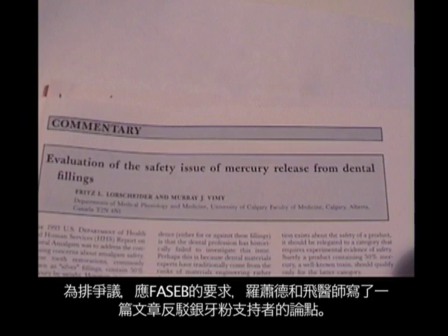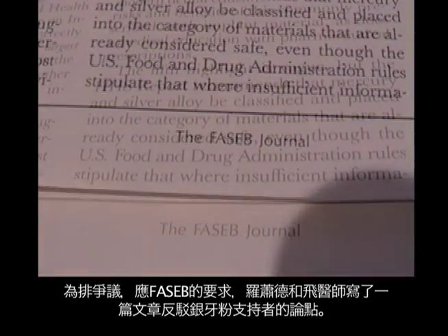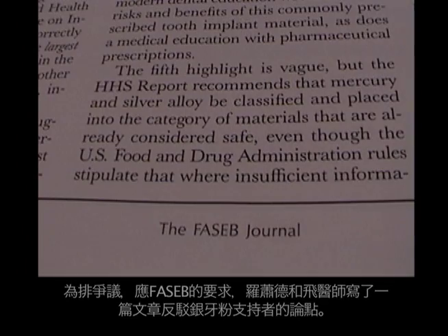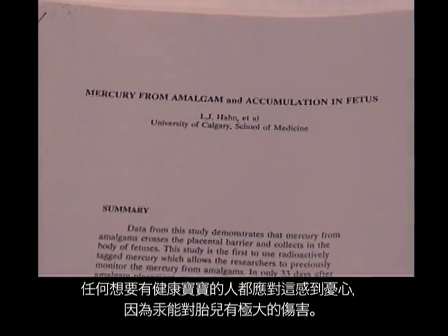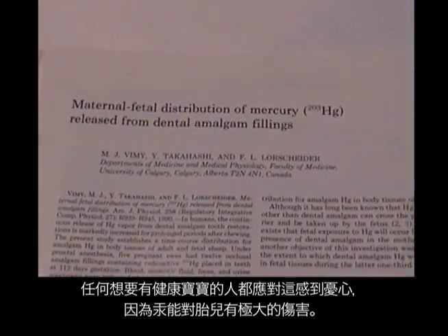In response to the controversy, and at the request of the Federation of Experimental Scientists and Biologists, Drs. Fritz Lorscheider and Murray Vimy wrote an editorial — the first ever in FASEB — that point by point refuted the claims of the amalgam proponents. In 1991, the World Health Organization acknowledged that the predominant source of human exposure to mercury is from fillings. This should be of concern to anyone wanting to have healthy children, because mercury is highly damaging to fetuses.